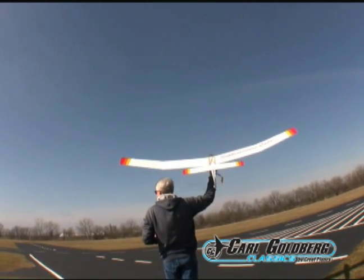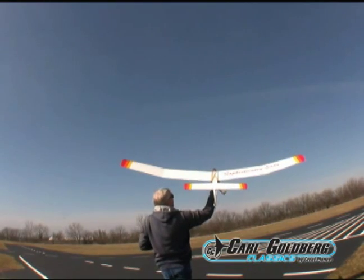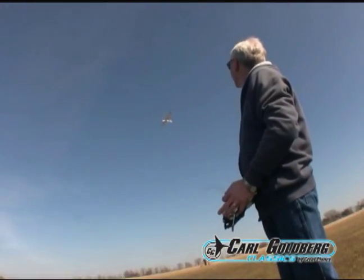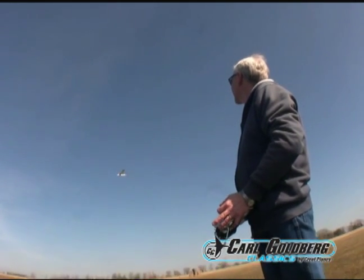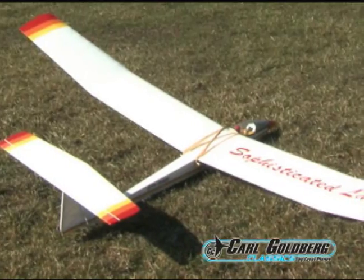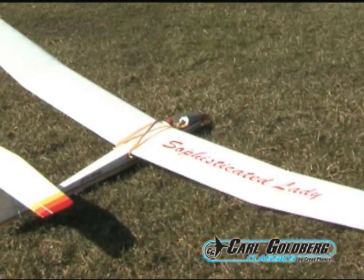A two-channel radio and two servos are all the radio gear you need, and you can start your flight from a simple high start. Once they're in the air, it's time to kick back and just enjoy the ride. Polyhedral wings give them comforting stability as well as gentle, forgiving handling.